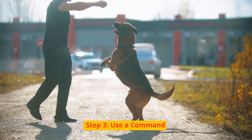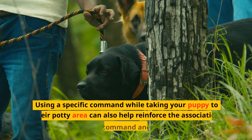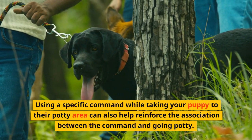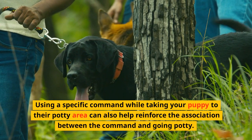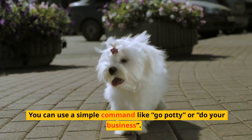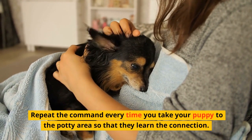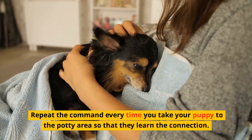Step 3: Use a Command. Using a specific command while taking your puppy to their potty area can help reinforce the association between the command and going potty. You can use a simple command like "go potty" or "do your business." Repeat the command every time you take your puppy to the potty area so that they learn the connection.